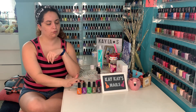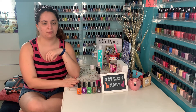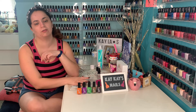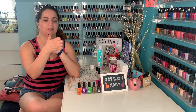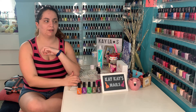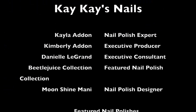So that's the Beetlejuice collection. Please leave a comment below with your favorite shades from the collection I just showed you, and tell me if you've watched Beetlejuice — I'd love to hear it. Don't forget to like this video and subscribe. Enjoy KK's Nails, enjoy your Labor Day weekend, and I'll see you guys next week. Bye! Beetlejuice, Beetlejuice, Beetlejuice!